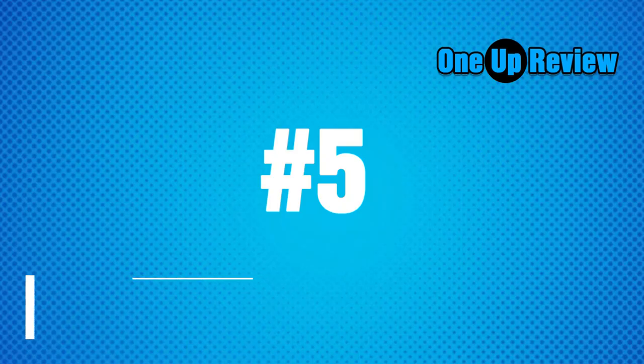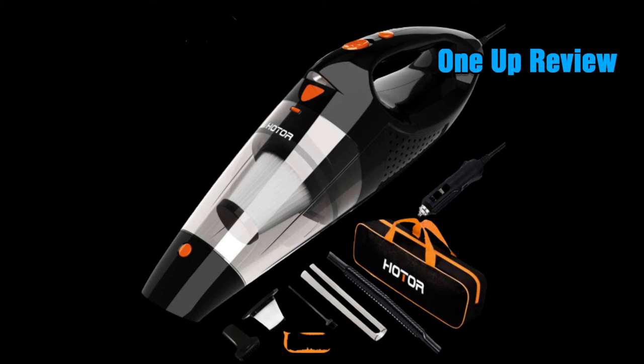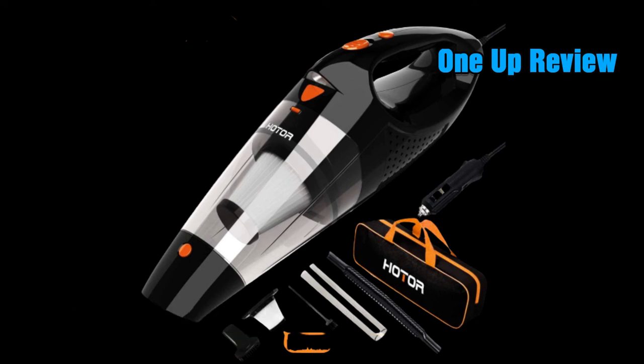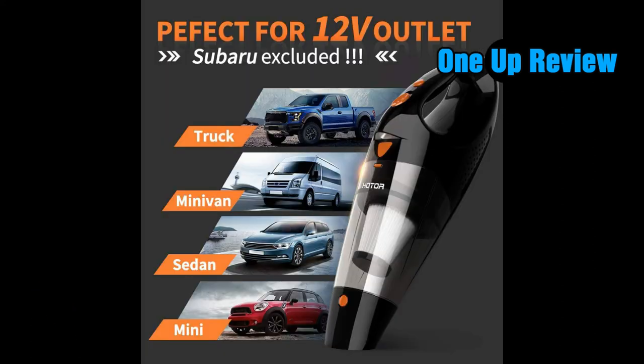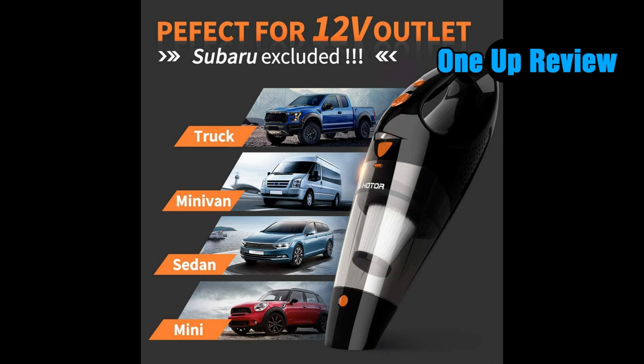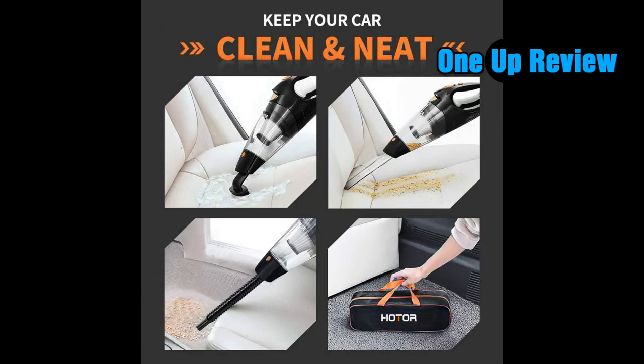Best cheap car vacuum cleaner. A cheap Amazon favorite with over 9,000 reviews, this little vacuum is a bargain to say the least. It plugs into your car's 12-volt outlet with an almost 15-foot cord and features a headlight to nab every last speck under and between the seats. There's also a washable stainless steel filter, a hose, brush, crevice tool, and even a storage bag to pack it up neatly into the trunk — so it's handy at home or on the road.